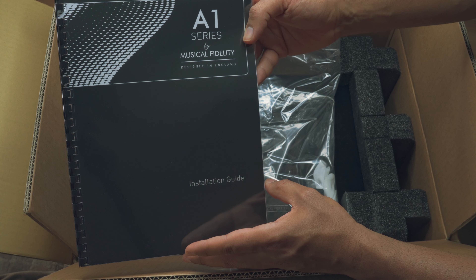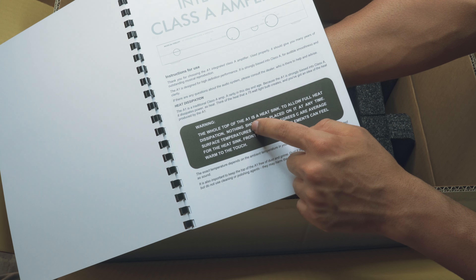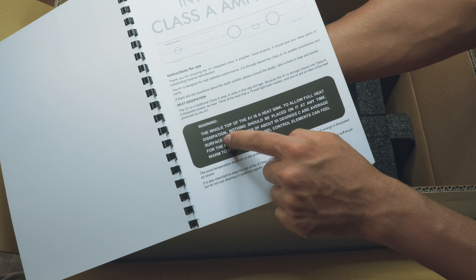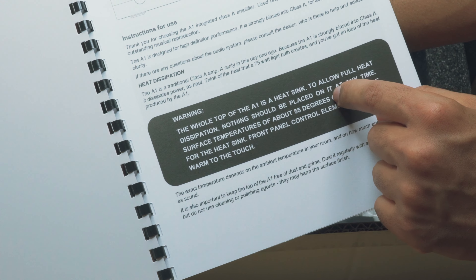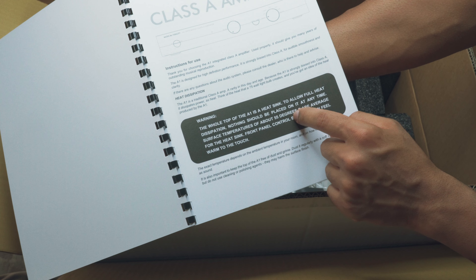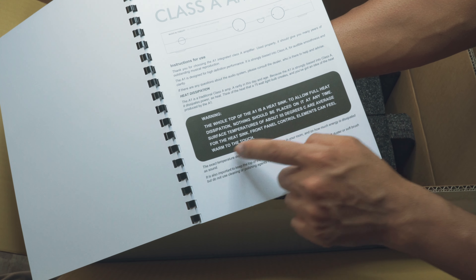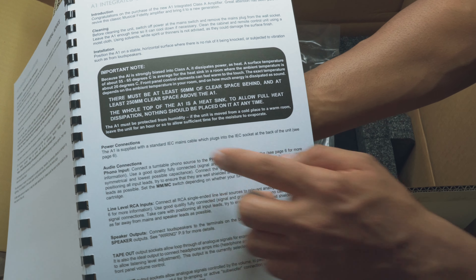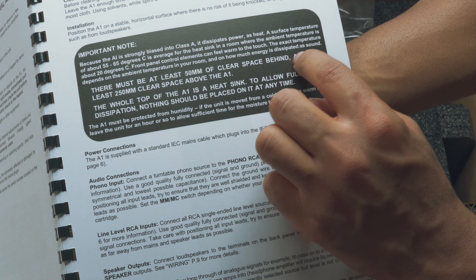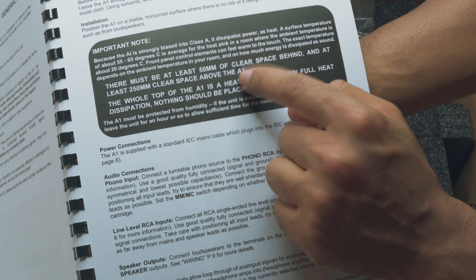Here we have the installation guide. The whole top of the A1 is a heat sink to allow full heat dissipation — nothing should be placed on it at any time. Surface temperatures of about 55 degrees Celsius are average for the heat sink, and front panel control elements can feel warm to the touch. There must be at least 50mm of clear space behind and at least 250mm of clear space above the A1.